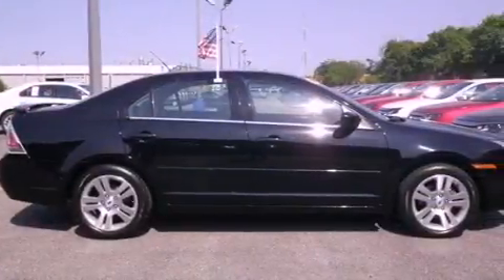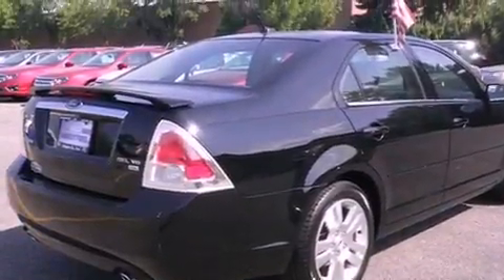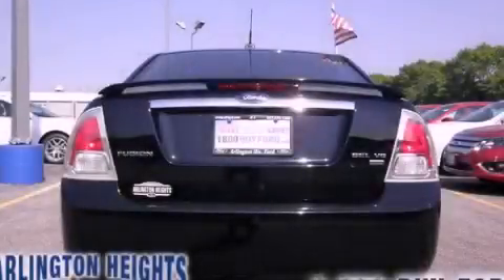Heated side-view mirrors, and the heated seats can warm you up in seconds, keeping you and your passengers comfortable the whole trip. Call now to find out how you can own this breathtaking vehicle.